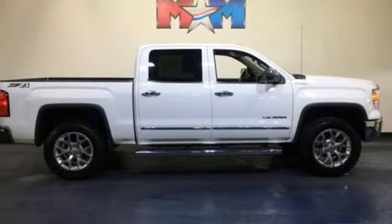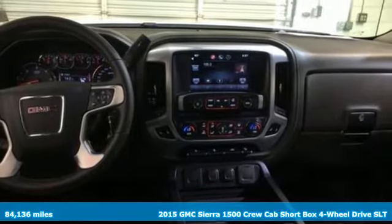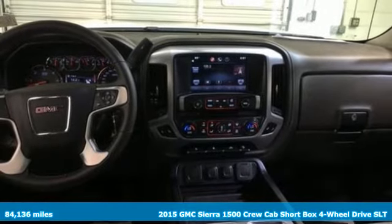Here's a 2015 GMC Sierra 1500. Take on rugged terrain and difficult tasks without giving up comfort.